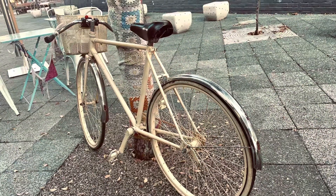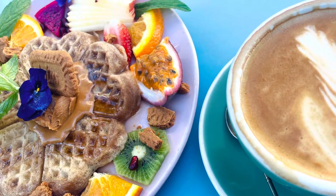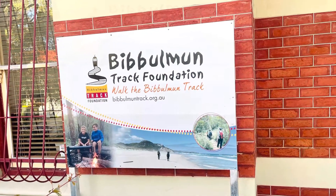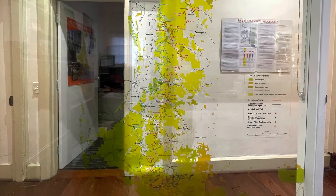The next day I found a cafe called Flora and Fauna that I wanted to check out, and it happened to be right next to the Bibbulmun Track Foundation office. I popped in and had a chat, and although I'd left them behind in New Zealand, I was advised to buy some knee-high gaiters.